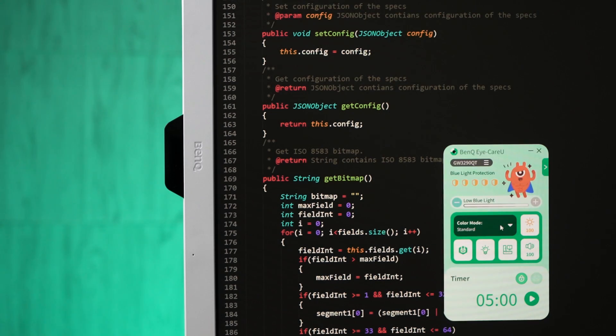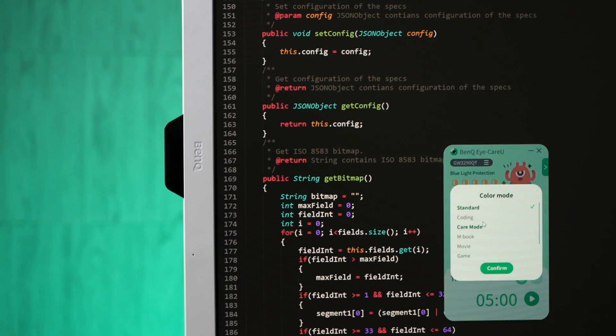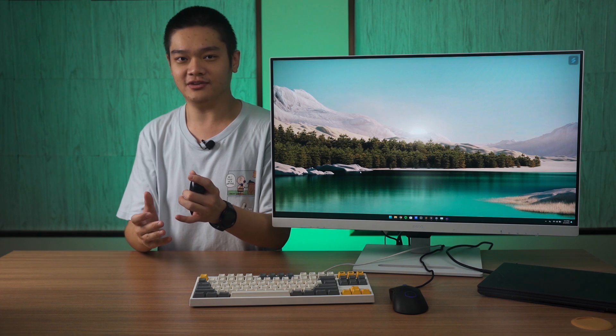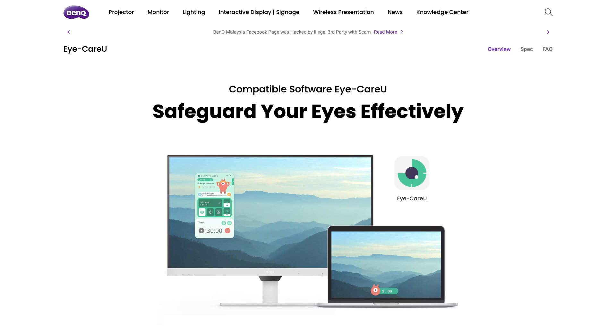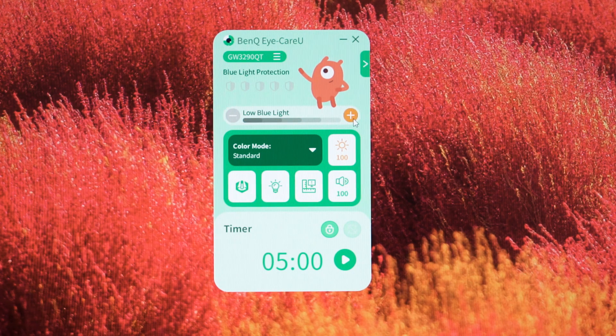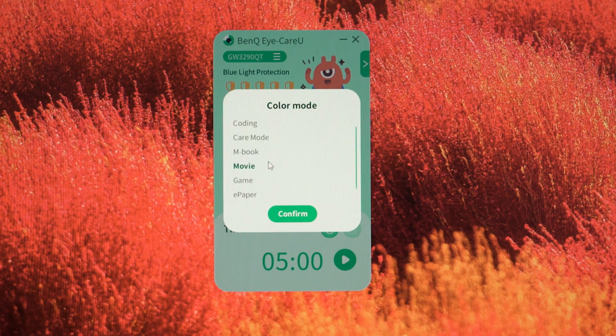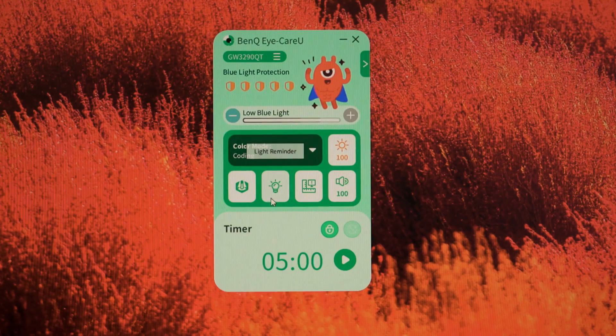This monitor also has flicker-free technology, further enhancing eye comfort. But even if it is more pleasing to our eyes, the long-term effects will still cause dry eyes and eye strain. That's why there's something called the BenQ Eye Care Suite of software. We can configure the Low Blue Light Plus in a few different levels, and this can be applied to all color profiles. Presets like coding mode already automatically apply the maximum level of Low Blue Light Plus.